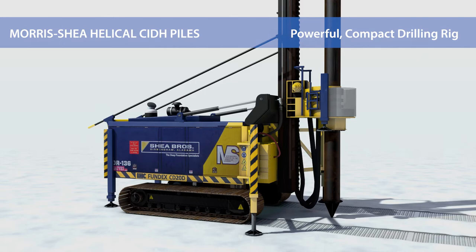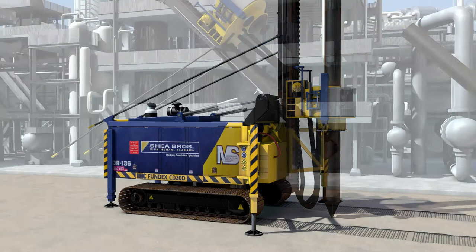A powerful and compact drill rig advances the helical steel casing into the ground by simultaneously applying 20 to 50 meter tons of torque and 20 tons of crowd force.